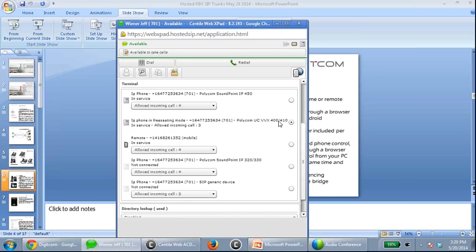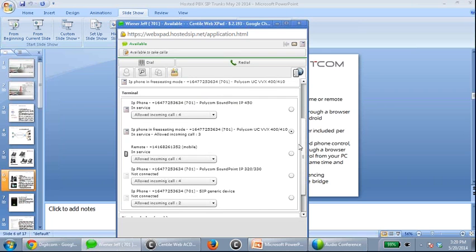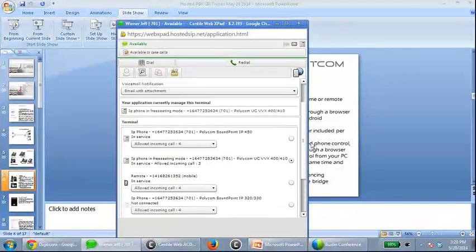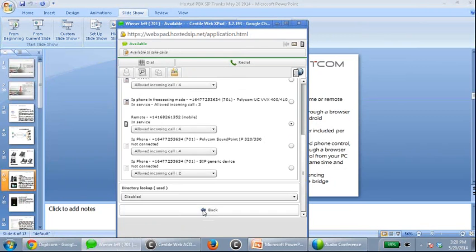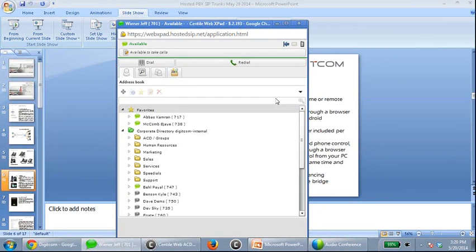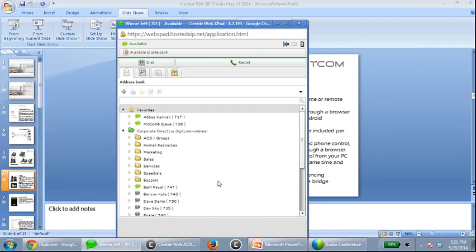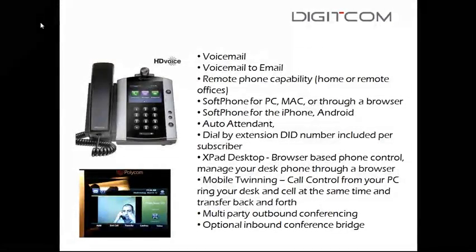I can see all my profiles in XPad — I have an IP450 in the boardroom, a VVX400 in the boardroom, and a 330 in my office — five phones total. I can also tell the phone system I'm working off my cell phone. I hit dial, my cell phone rings in the background, and it automatically makes the call from my cell while showing my office number. This comes standard with the hosted PBX package.